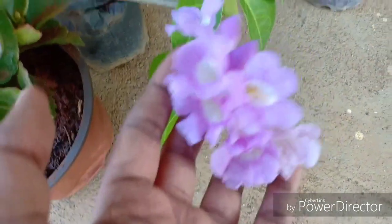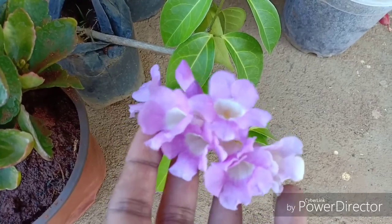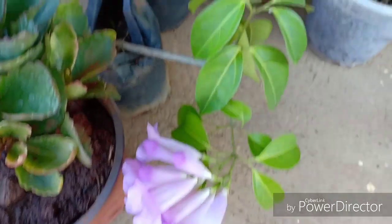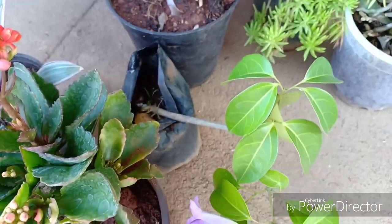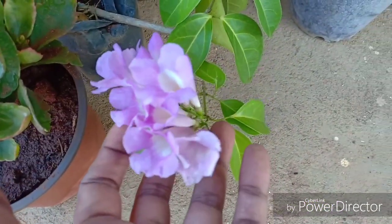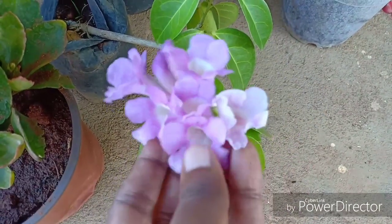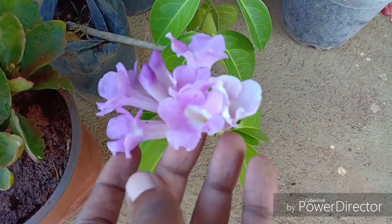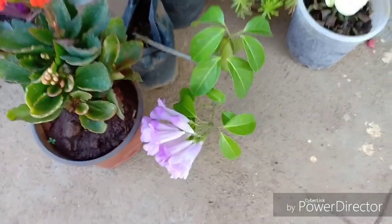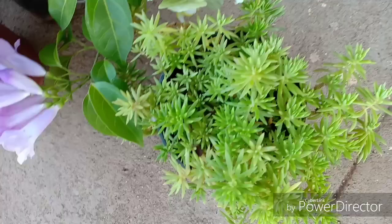Next we move on to the garlic vine. This is a beautiful vining, trailing plant and it is called the garlic vine exactly because the flowers smell like garlic. Some people actually substitute it for real garlic while preparing some dishes. It's an exquisitely beautiful plant to look at as well and it serves a lot of purposes. So the next time you're near a garlic vine, do not think that the person next to you has garlic breath!